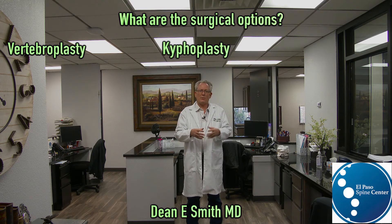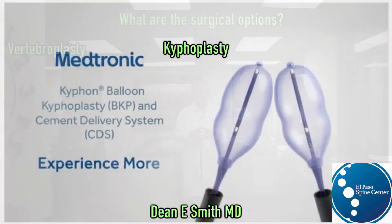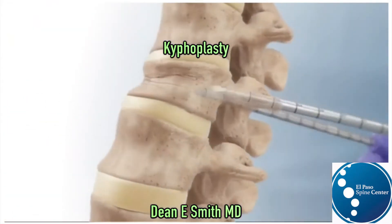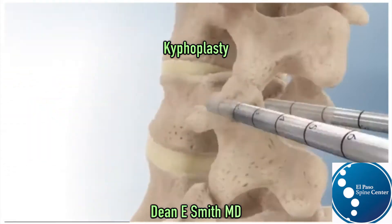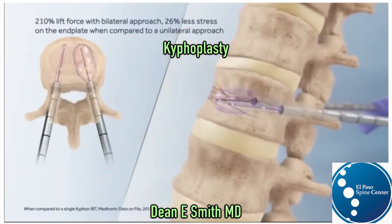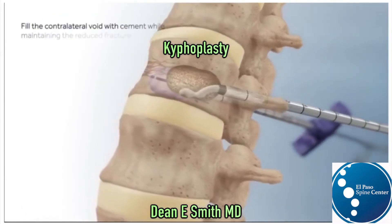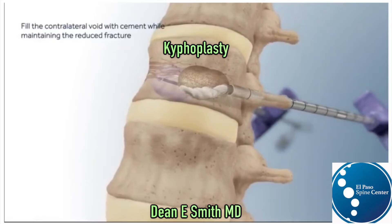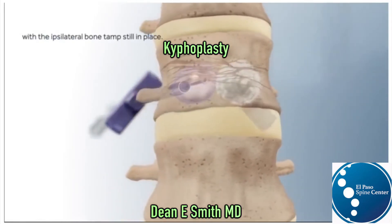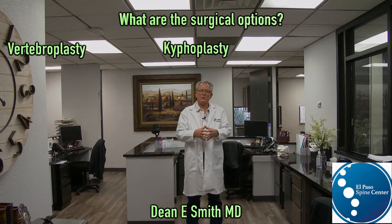The second procedure is what's known as a kyphoplasty. In a kyphoplasty, a needle is placed into the broken vertebral body. A balloon is deployed to help restore the normal height and alignment of the vertebral body. The balloon is then collapsed, and in that void we inject a very thick cement.